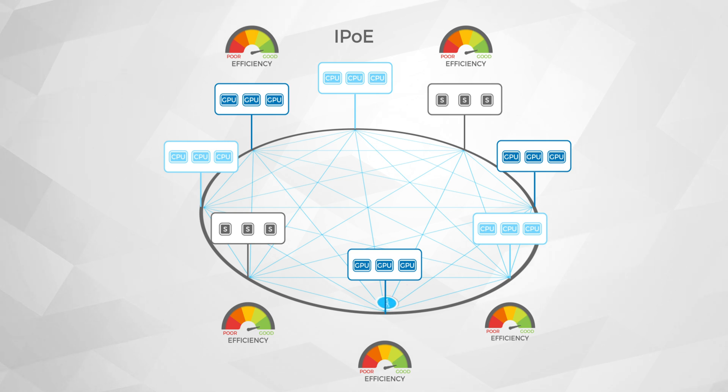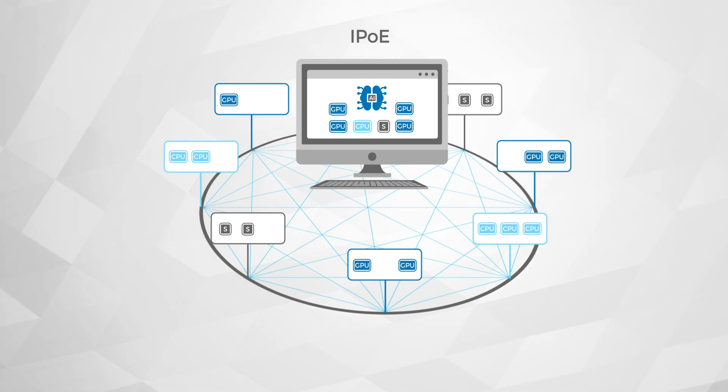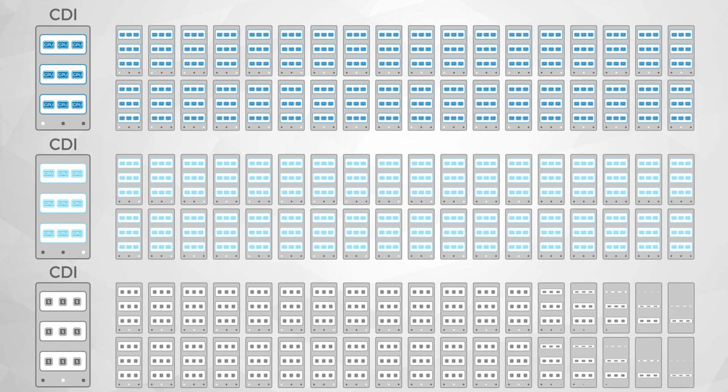Software and APIs for provisioning, orchestration, and automation ensure that applications running on composed infrastructure do not see any change in the programming model, with the ability to scale these scale-out units to thousands of racks.